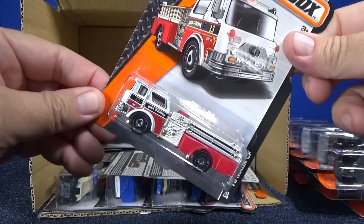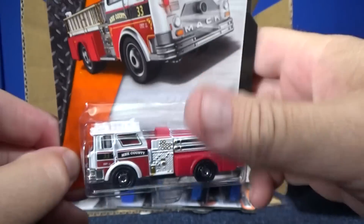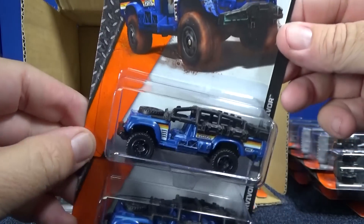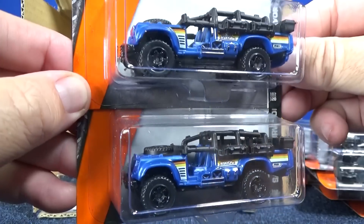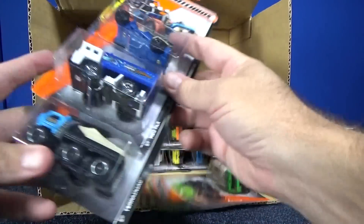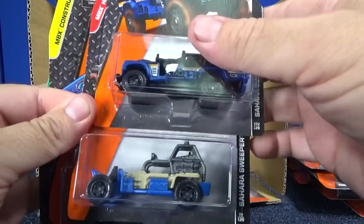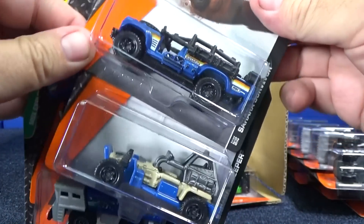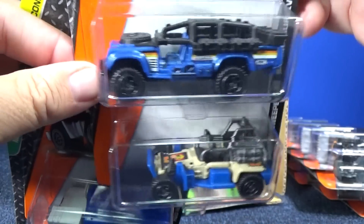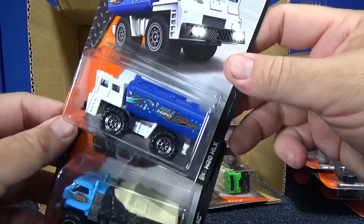The '75 Mack CF — this is something that Matchbox does very well. Nice to see these types of models in the assortment. Sahara Survivor, another casting that has gone through some changes. Here's a Sahara Sweeper — so you have the Sahara Sweeper and the Sahara Survivor. Nice coloration between the two. I'm sure if people see them at the same time and like one, they'll probably buy both.